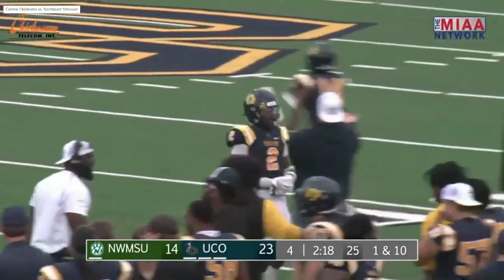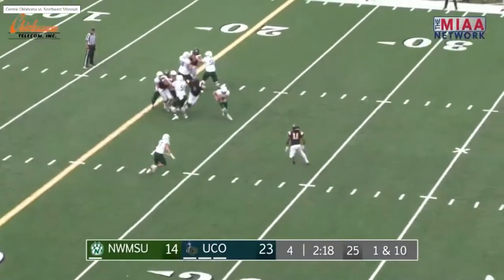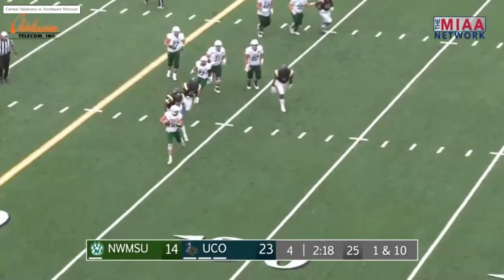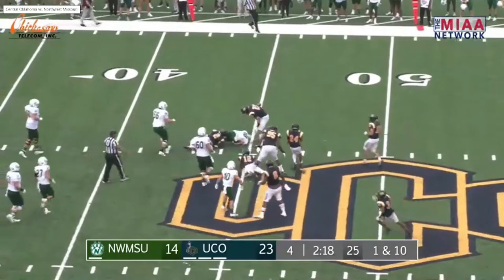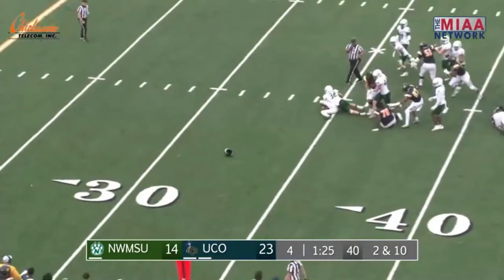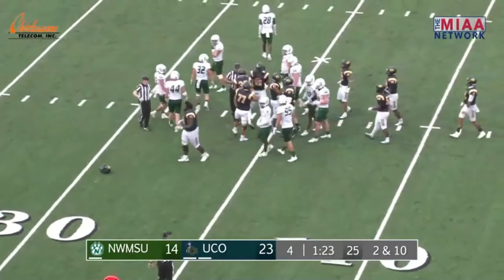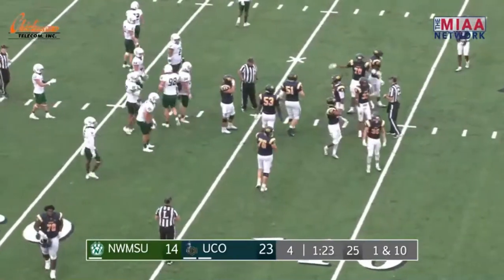I thought for sure he was going to find someone to lateral that thing to, because there's just not that much time left. With only one timeout, UCO is going to be able to run some clock no matter what they do, and Northwest Missouri had to complete that. First and 10 after the Broncos use a timeout. Brown hands it off to Kearney, the fullback, right up the middle — he's at the 40. If he gets a first down, this game's over! He carries a tackler all the way down to the 35-yard line. It is a first down, and this ballgame is over.